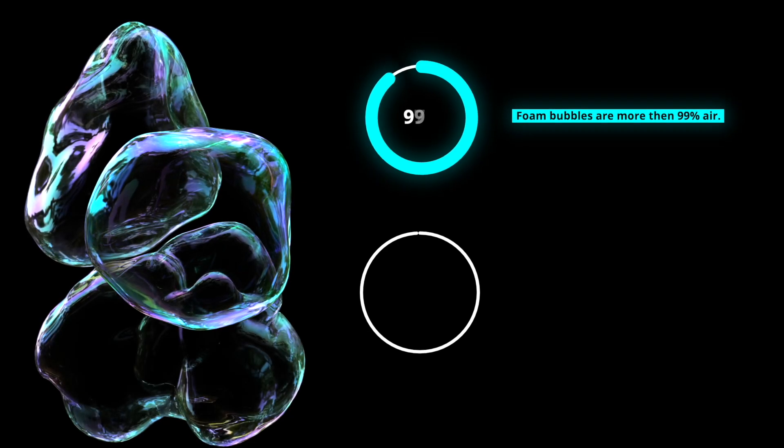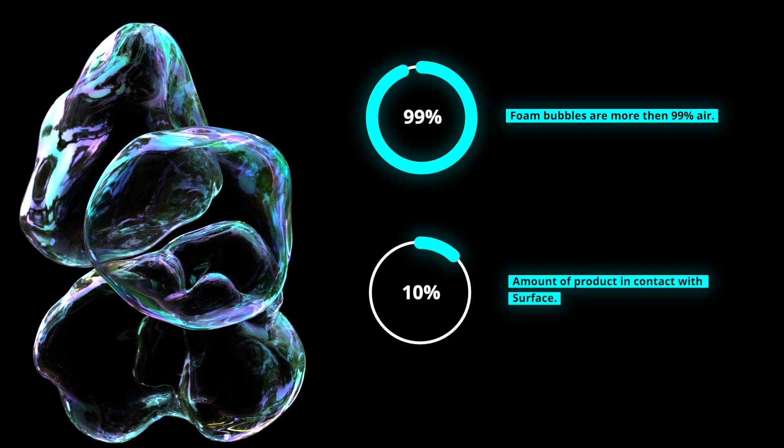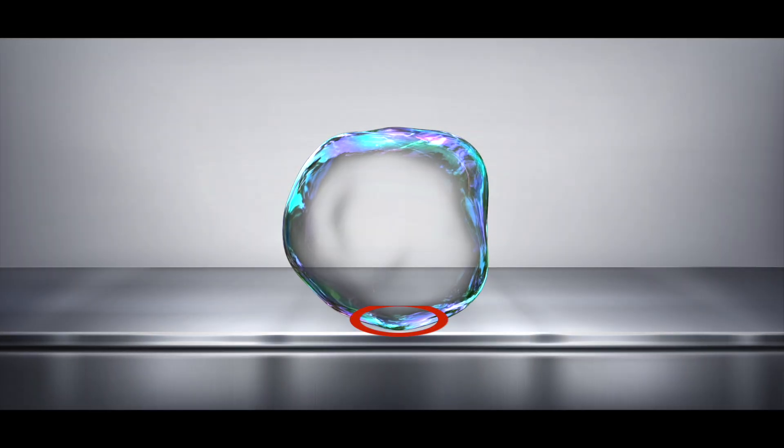Foam bubbles are mainly air — in fact, more than 99% of a bubble is air. Very little of the foam actually contacts the surface, because only a small portion of the bubbles are actually touching the surface.